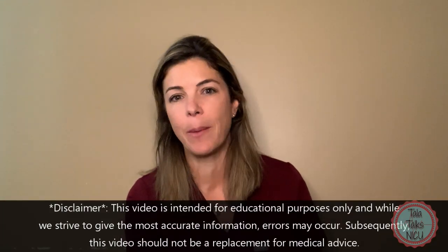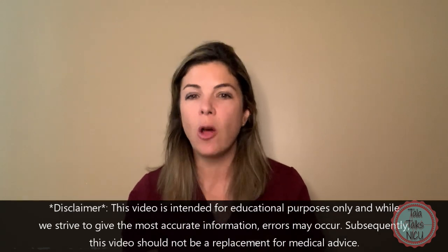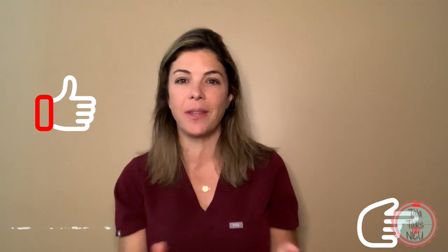Hello and welcome to Tala Talks NICU. I'm Dr. Tala and on this channel we basically break down medical concepts and make them super easy for you to understand. Lots of you have asked us to cover arrhythmia, specifically SVT, so that's what we're going to cover today. Before I continue, I'm going to ask you to like this video and also to subscribe to this channel if you're interested in general neonatal content.